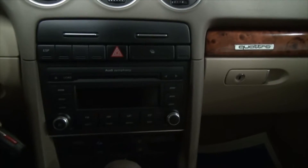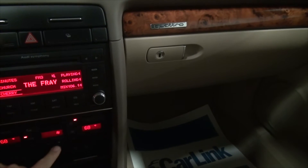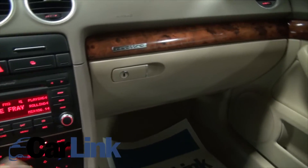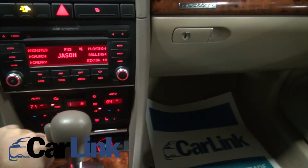The other thing about this particular convertible is that it is Quattro, which means no matter what, you can drive this — it does not matter. If you want to roll with the top down, you just put on the heat and the heated seats.